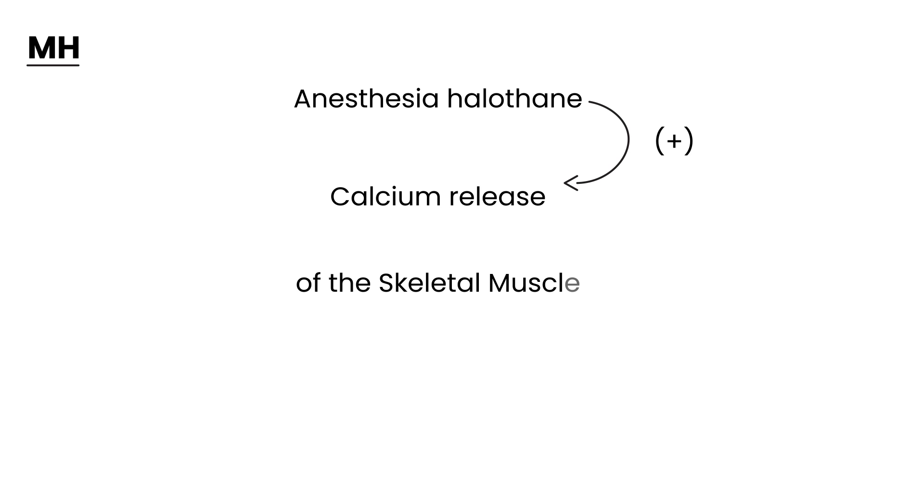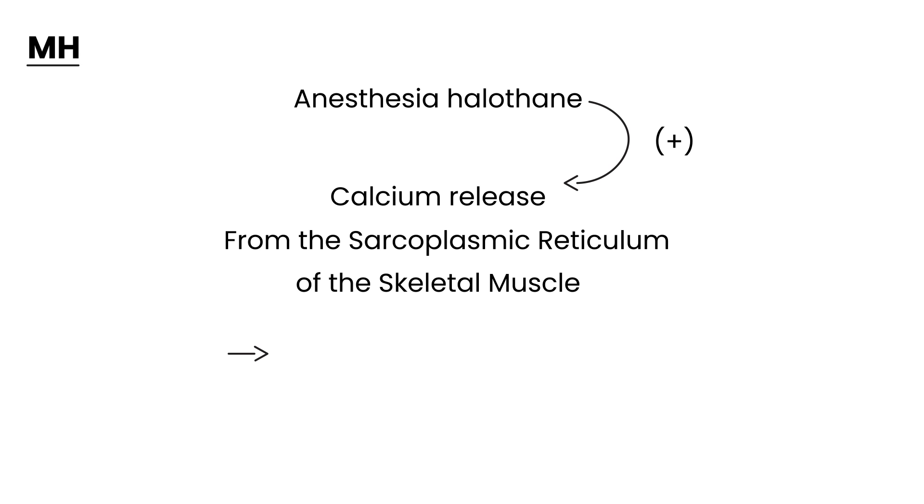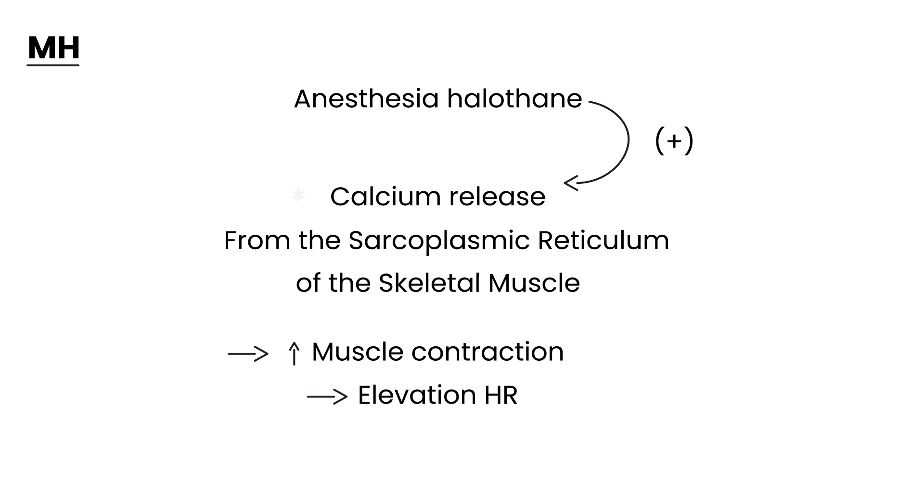The calcium is released from the sarcoplasmic reticulum — something you may not have heard since biology class, but that is the full definition of what's happening. Why is this important? It accelerates muscle contractions, and we know calcium is involved in muscle contractions — that's why you get rigidity. Calcium can also cause an elevation in heart rate, which is why you get tachycardia.